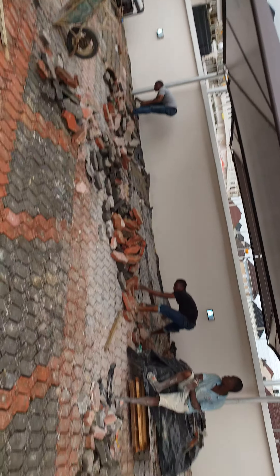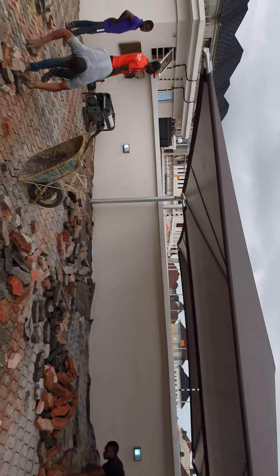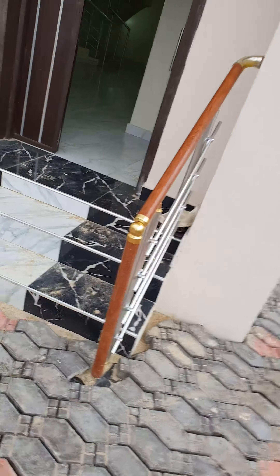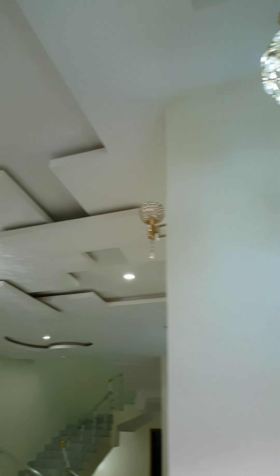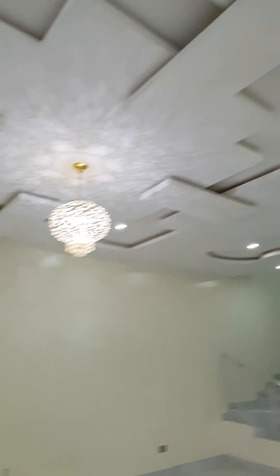They're still walking here. The P.O.P is lovely.